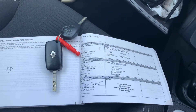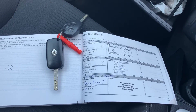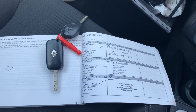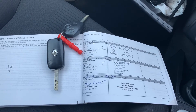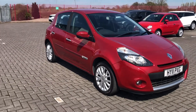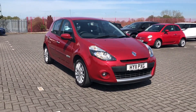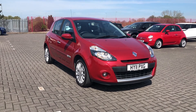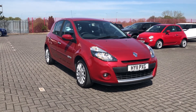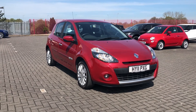This car also comes with two keys as well as service history, so if you need to know the full background of the car you can find it out there, and with the two keys it doesn't limit access to only one person. So that was the Renault Clio Diamondique TomTom, now available at Stafford Motor Match. If you like the look of this car and you'd like to find out a little bit more, you can give us a call on 01785 218 297.